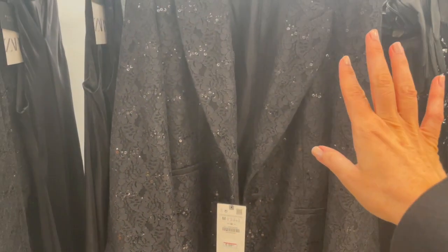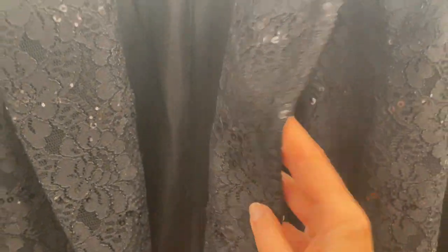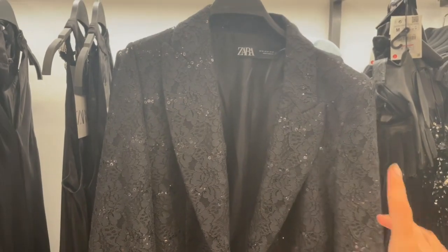So that's quite a nice blazer here with this lace look and sequins in between — looks quite pretty. This blazer is €59.95 and I will try this on and show you the fit.